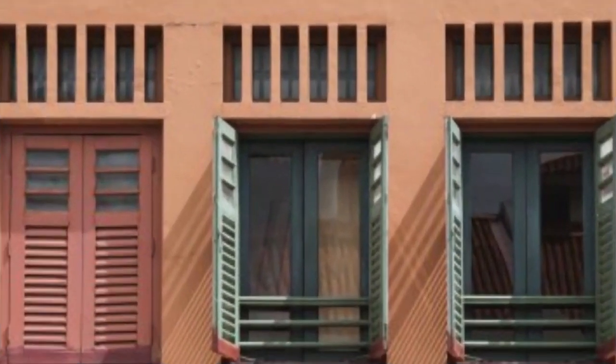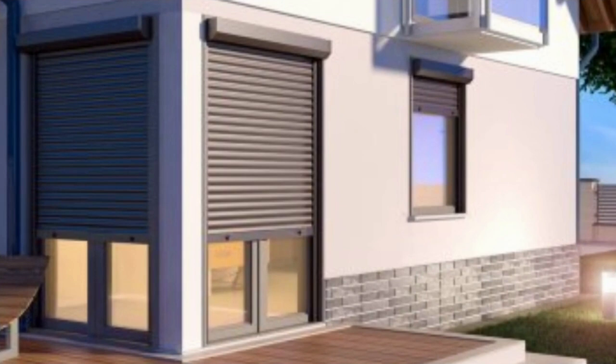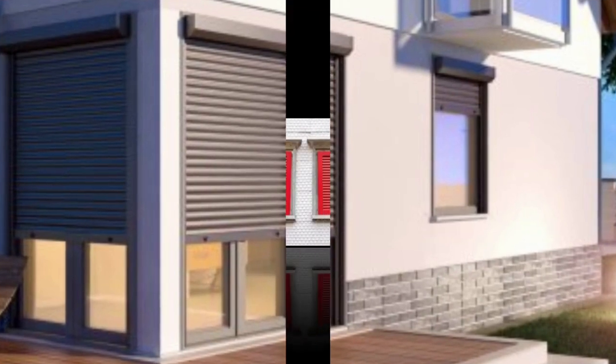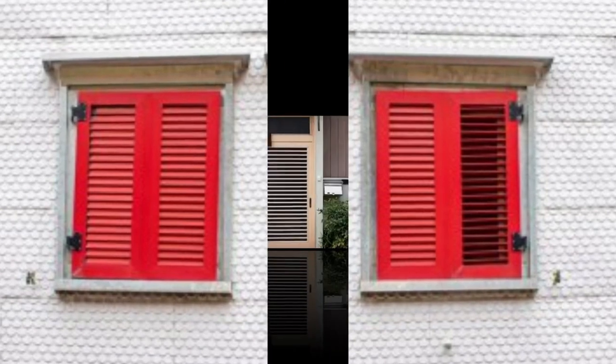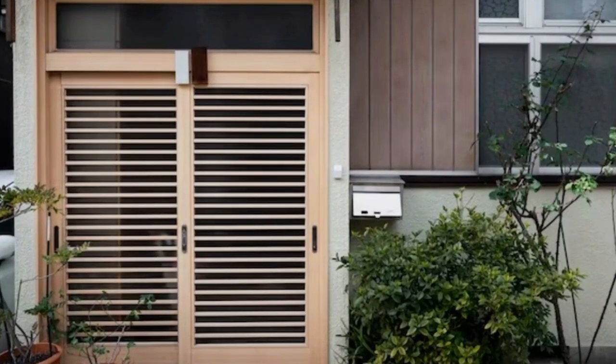Shutters are not only practical, but also add a timeless and elegant touch to any interior or exterior. Their aesthetic appeal is versatile and can complement a wide range of architectural styles, from modern and minimalistic to traditional and rustic. They can be customized with various finishes, colors, and hardware options to suit the overall design scheme of a home.